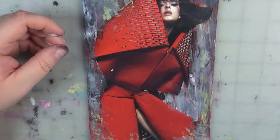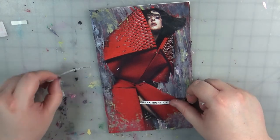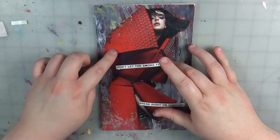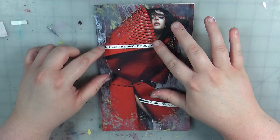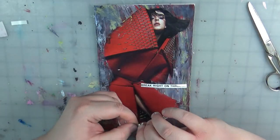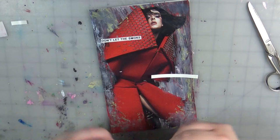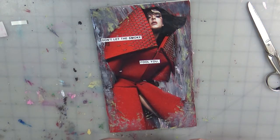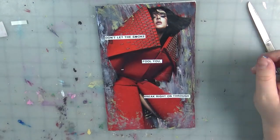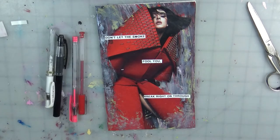For the second page I did 'don't let the smoke fool you, break right on through.' My little quirkiness: I had to cut it again because I don't like evens, so I had to have three word pieces. Looking at her and how she looks like she's being held back, it got me thinking about how all these other things pop up in your life when you're trying to make strides — it's almost like there's smoke blurring the main picture, keeping you from seeing that vision you're heading toward. So don't let the smoke fool you: break through it and keep going toward your goal.